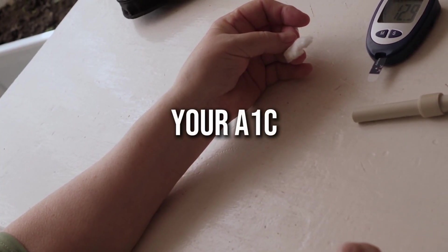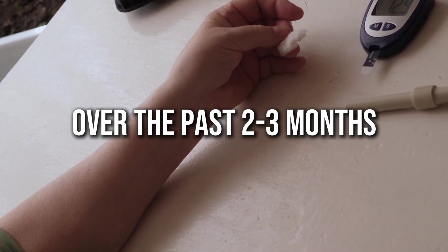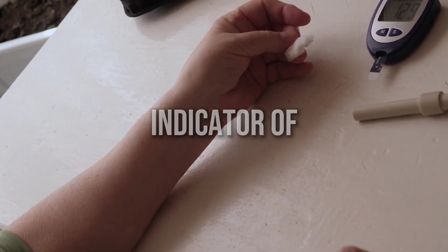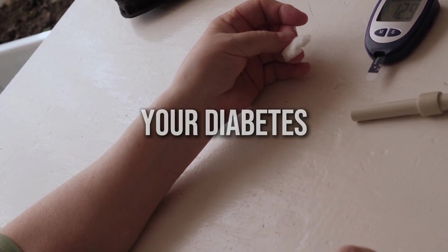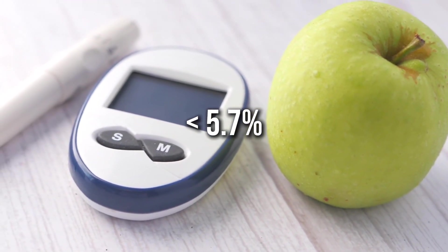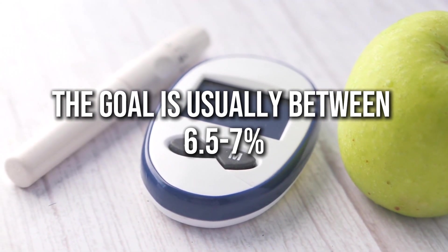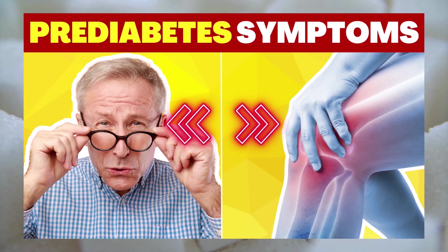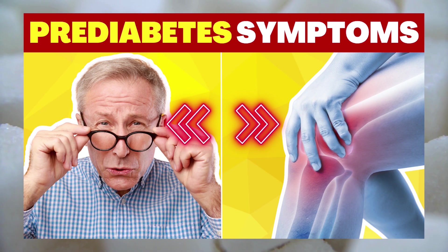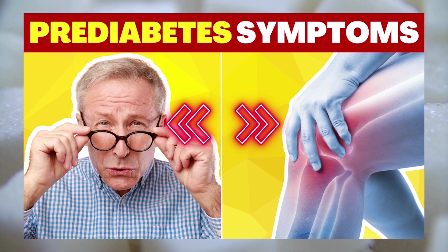Do you know what your A1C level is? This measures your average blood sugar over the past 2 to 3 months and it's a crucial indicator of how well you're managing your diabetes or pre-diabetes. For non-diabetics, the target is under 5.7%, but for those with diabetes, the goal is usually between 6.5 to 7%. If you suspect you are pre-diabetic, do check out my other video on the 10 pre-diabetes symptoms in the link above and in the description below.